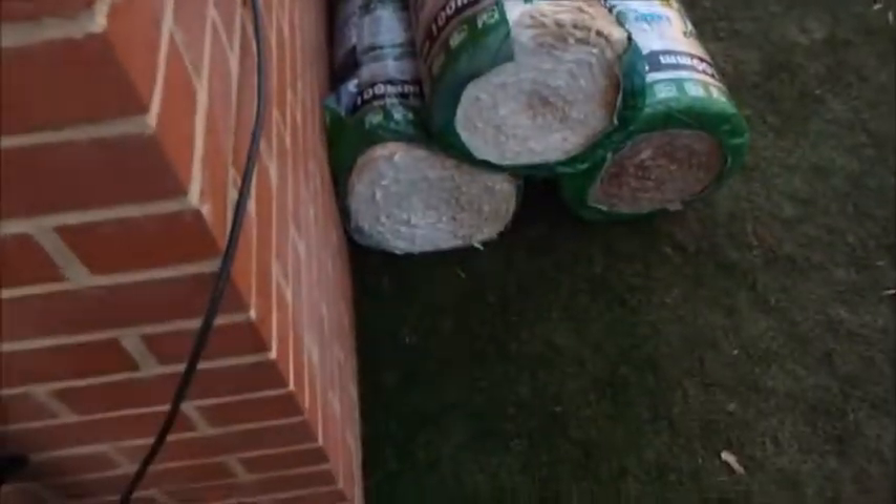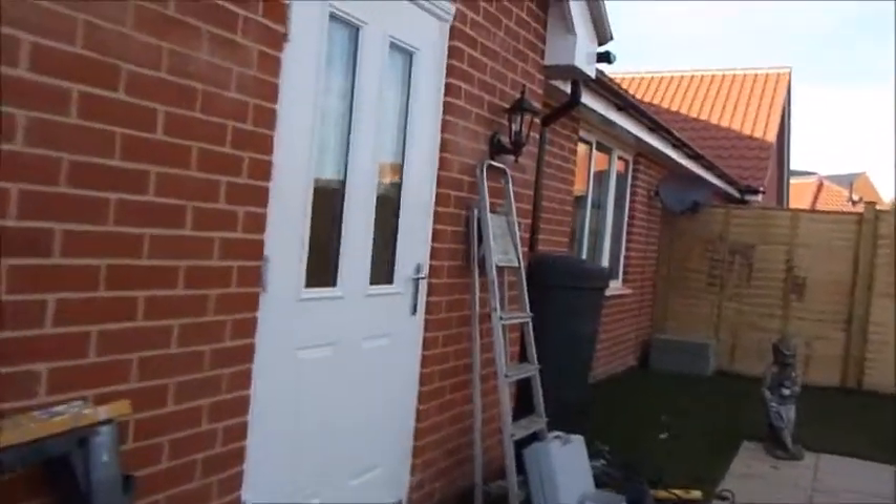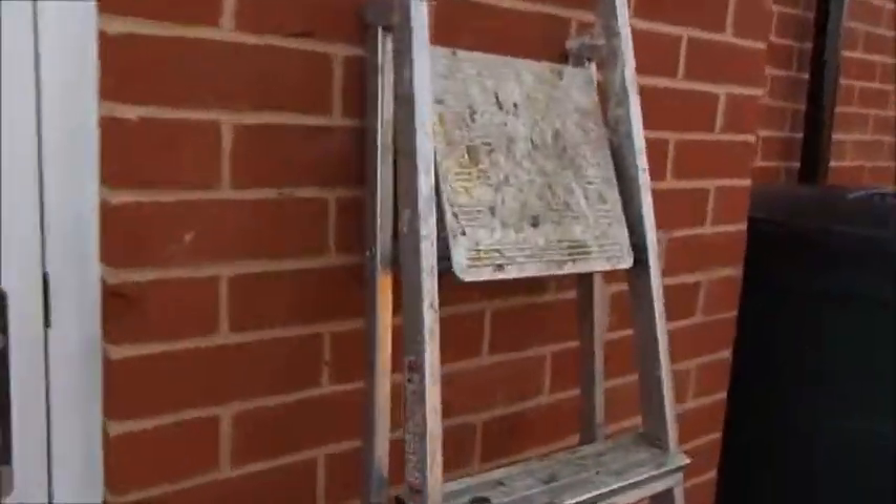Here's the garden. Insulation as well. I'm gonna go see what these buggers are up to.